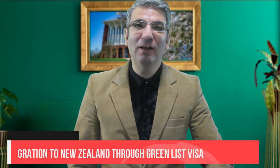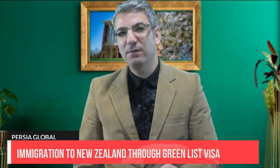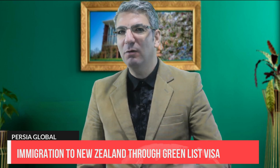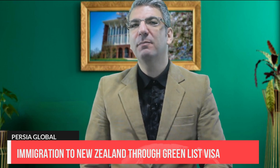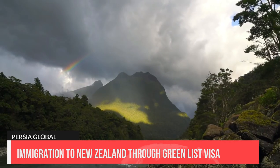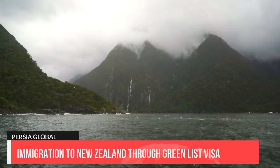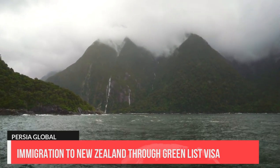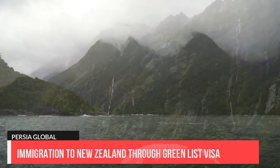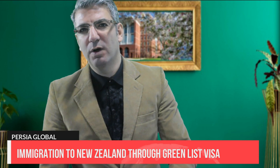New Zealand has a well-earned reputation as a clean, peaceful country with a stable economy and high earning potential for skilled workers. They are a diverse nation of people from many different backgrounds with a high regard for transparency, personal freedom and human rights, including those of the migrants who have come to work there.